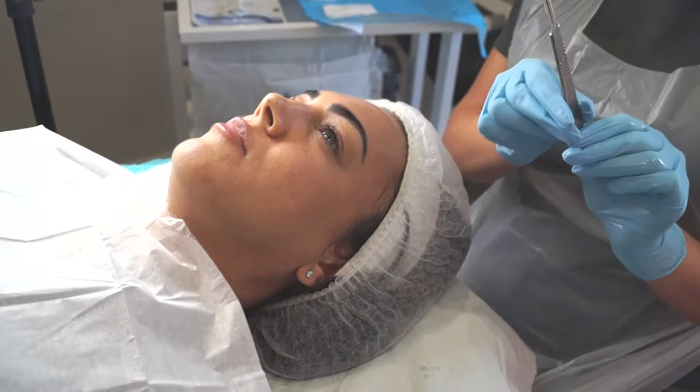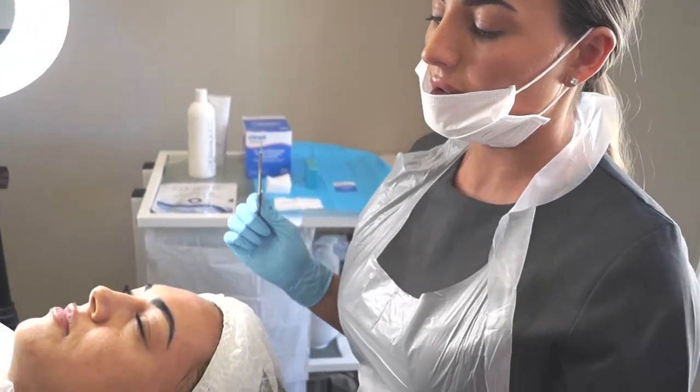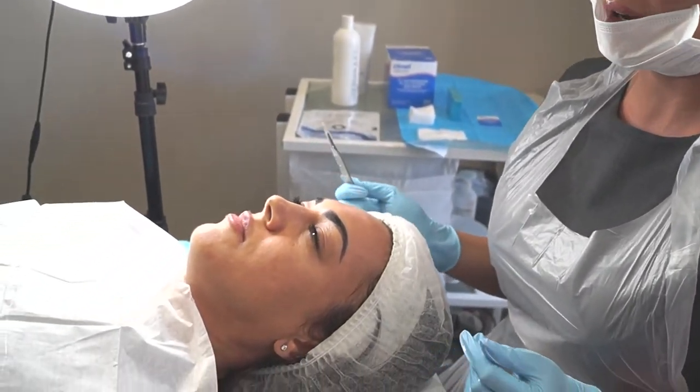This is the German blade, which we're going to be using today. It does look a little bit scary, but this is completely painless. We're literally just working on the top layer of the face.